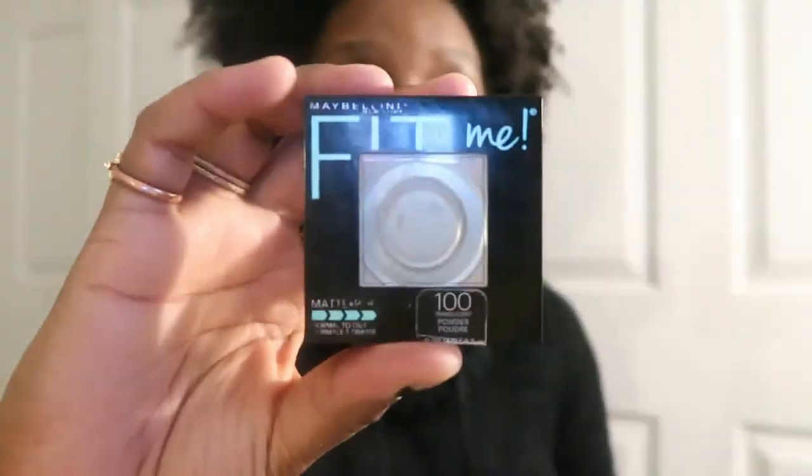This is the Maybelline Fit Me translucent powder. I use this as a barrier — I put my primer on and then use this as an extra barrier in my T-zone to keep oils from breaking through. I've got to get some more. Yes, I will be repurchasing — I can still scrape a little around the edges but it's running out.